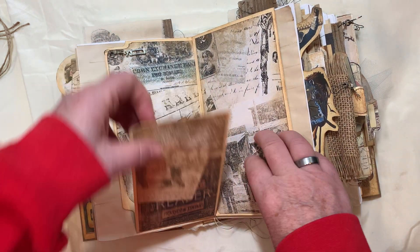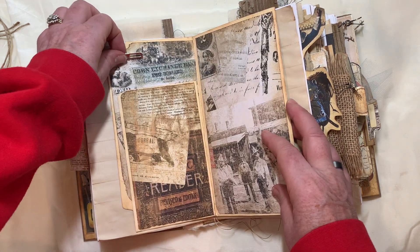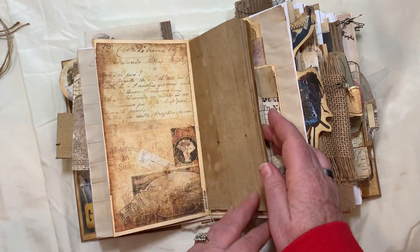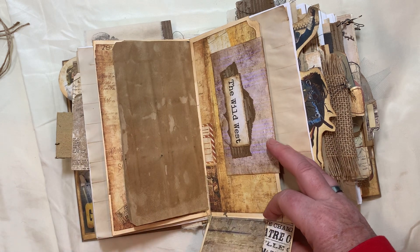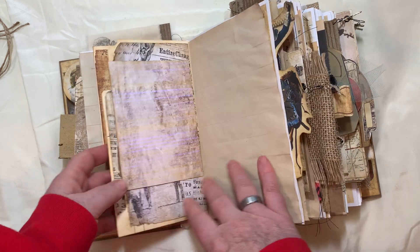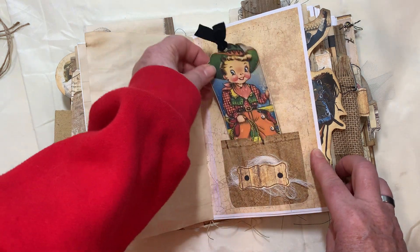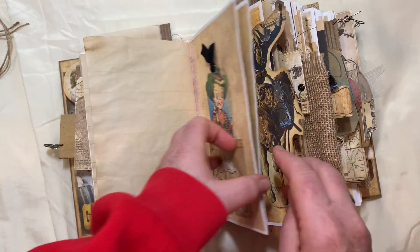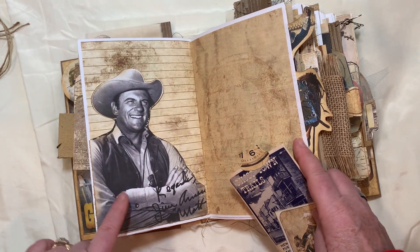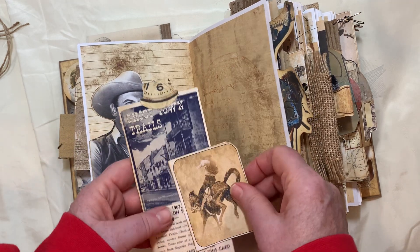I added a couple of file folder inserts just for some extra interest. Some coffee-dyed elements - I doubt he'll journal but he'll enjoy all the elements and maybe he will journal in it, who knows. There's a cute little tag there. This was so much fun to make. This is of course the lead of that show Gunsmoke, so I cut him out as an image and used him as a pocket tuck.